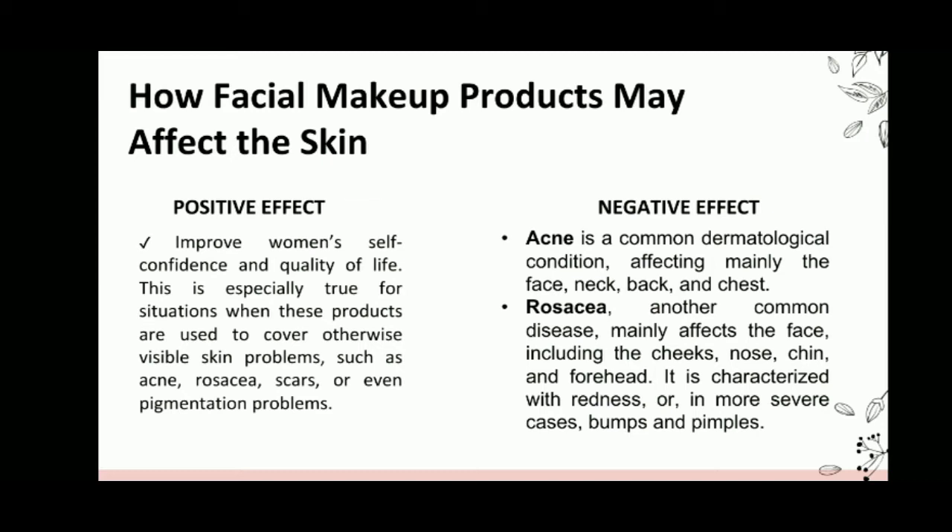Acne is a common dermatological condition, affecting mainly the face, neck, back, and chest. Another common negative effect is rosacea. It mainly affects the face, including the cheeks, nose, chin, and forehead. It is characterized by redness or, in more severe cases, bumps and pimples.